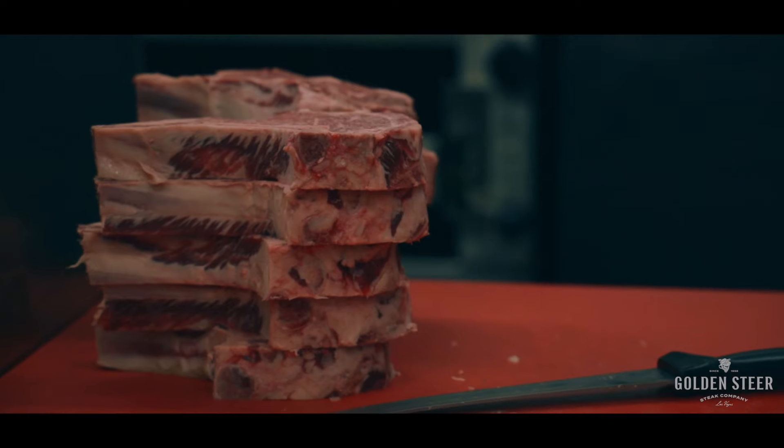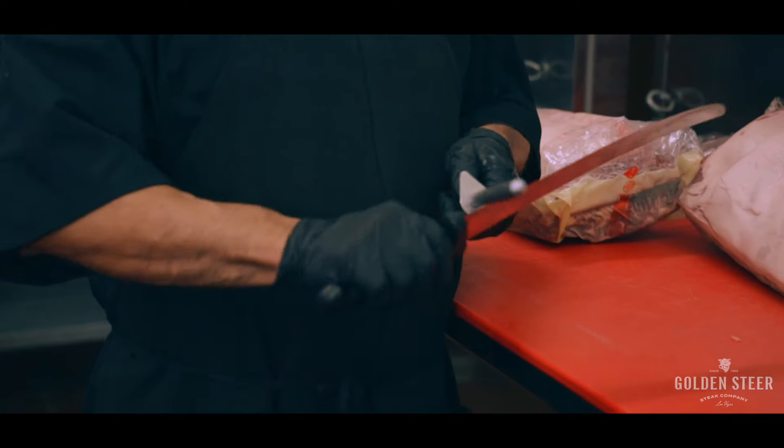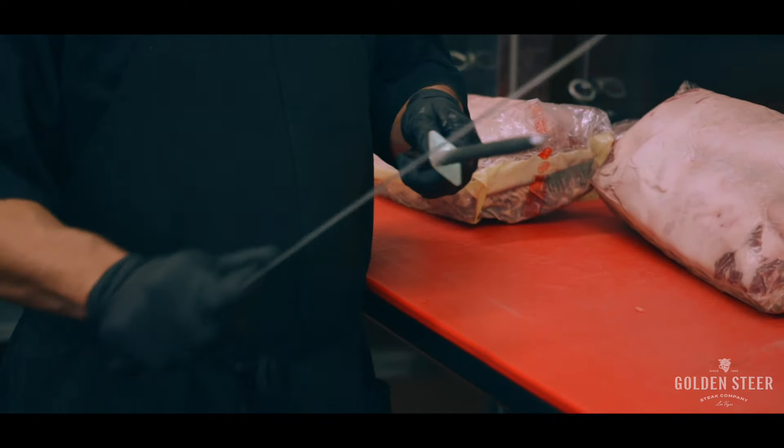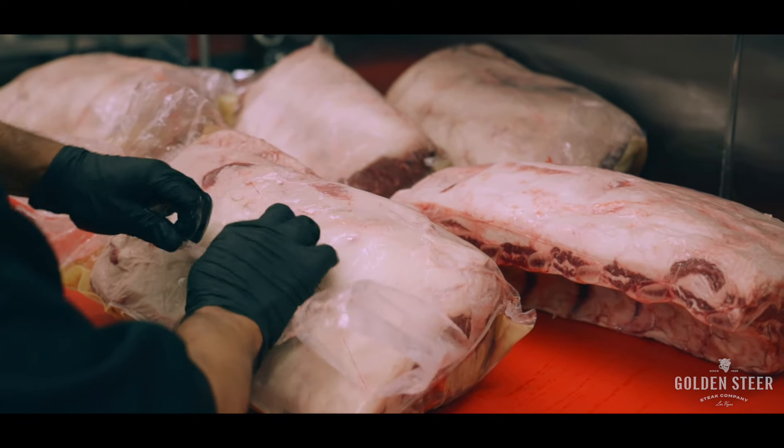The magic of the Golden Steer starts in the kitchen with one of America's best hand-cut butchers. Today we're going to walk you through how he prepares our signature cut, the 22-ounce bone-in ribeye. We're going to start with a subprimal cut, the rib. First, Sergio is going to lop off the ends — that's not bad, it's delicious meat still.